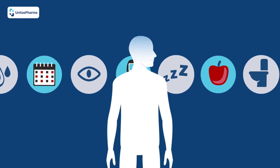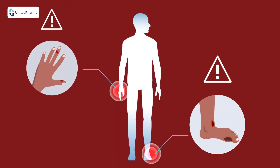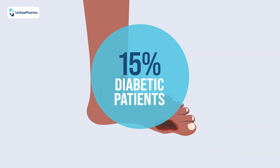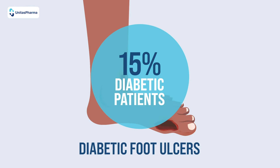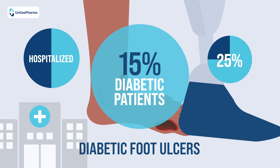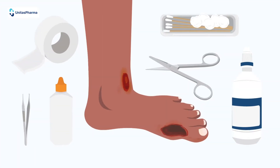If you're living with diabetes, you probably know that small scrapes and sores can become dangerous wounds. In fact, of the 15% of diabetic patients who suffer from diabetic foot ulcers, nearly half are hospitalized because of severe complications, and nearly 25% must undergo amputation.